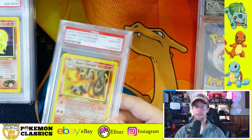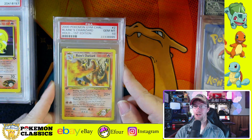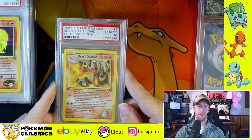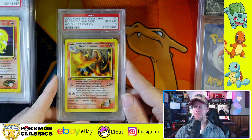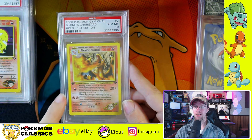Next up we have PSA 10 Blaine's Charizard. Now this was the third Charizard released from Wizards of the Coast. First one was base set Charizard, which had a couple different variations — Unlimited, first edition, base set two — still the same artwork though. From there I believe it was Dark Charizard next, and then we didn't get another Charizard card until Gym Challenge.